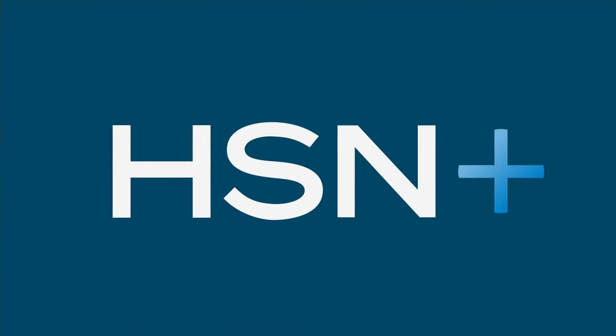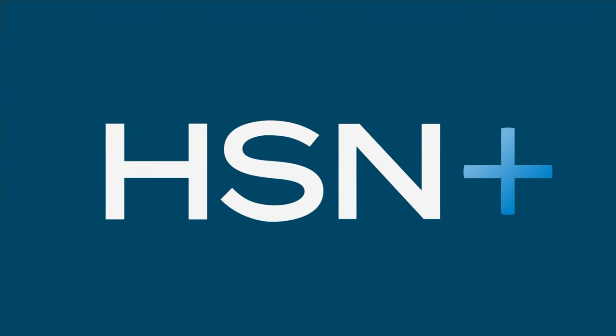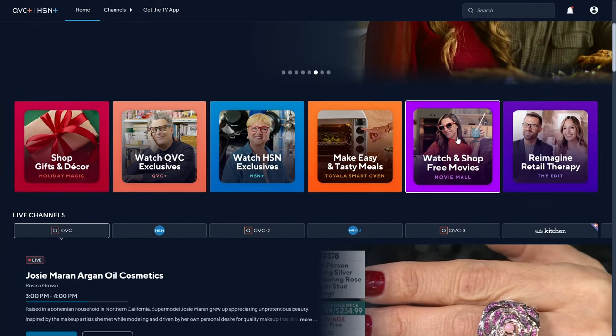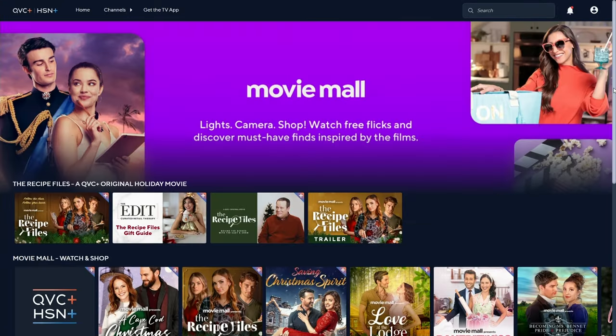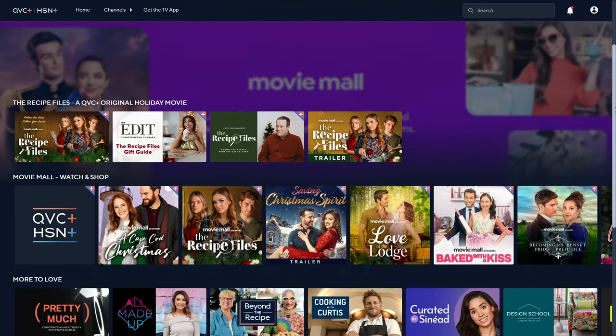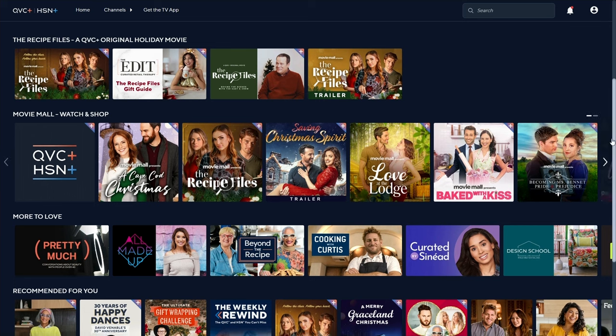Did you know that you can stream HSN Plus for free and dive right into the total shopping experience? It's the shows you know and love from HSN Plus — exclusive shows and events, new and returning favorites, and deals that just can't be beat. It all happens for free, any place you personally like to stream. Stream right now at plus.hsn.com.